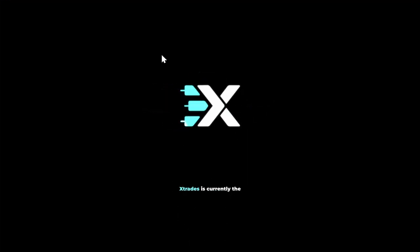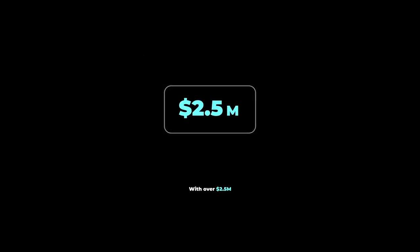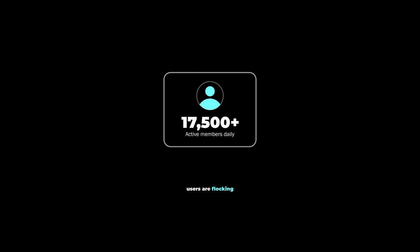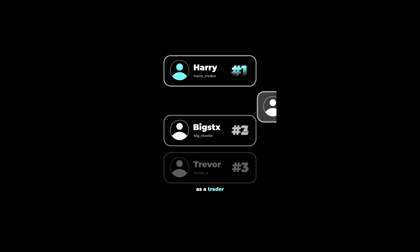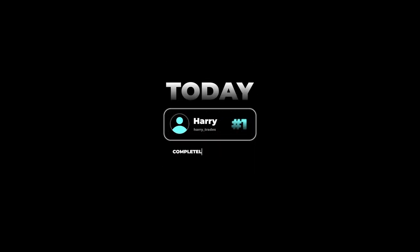There's a reason why XTrades is currently the fastest growing application on the market for sharing financial ideas — with over 2.5 million dollars paid in the last two years to contributors. Users are flocking to see what trades the top traders on the leaderboard are sharing in real time. If you're looking to grow your reputation as a trader or discuss your trading ideas with reputable investors, click the link below and get connected with a trading mentor today, completely free of charge.